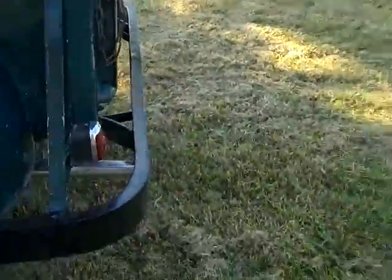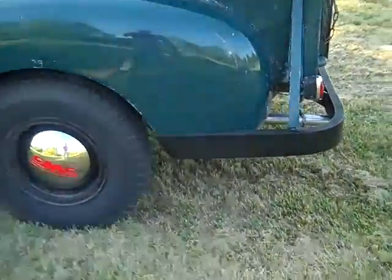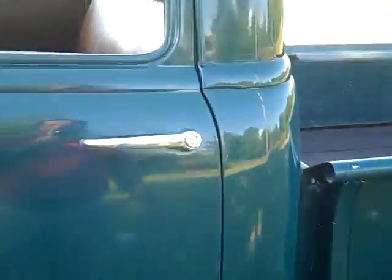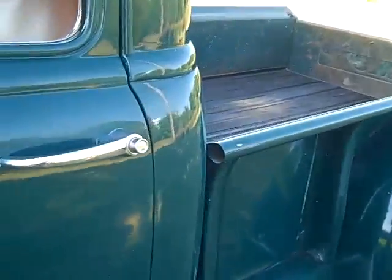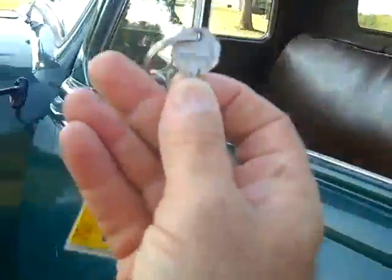New tailpipe, new muffler system on it. Double taillights, brand new hubcaps, push button door handles. What's interesting is the keys — they are factory numbered keys and still work in the ignition and correctly in the glove box as well.